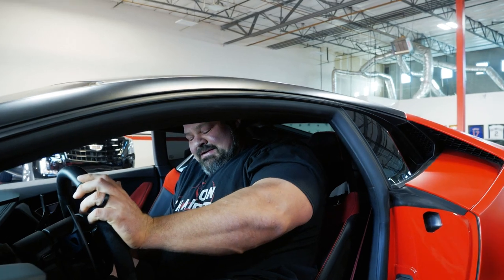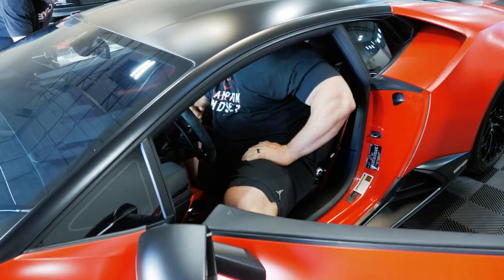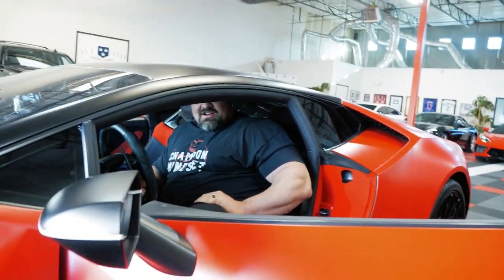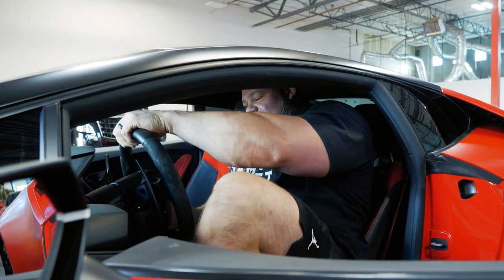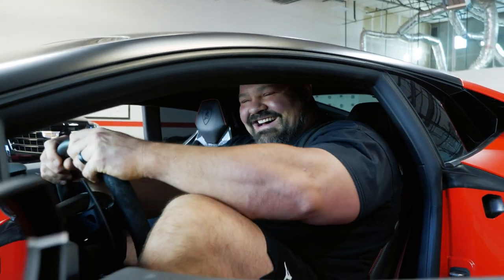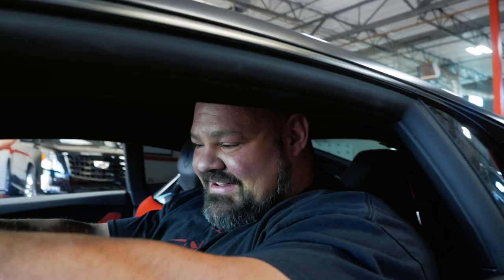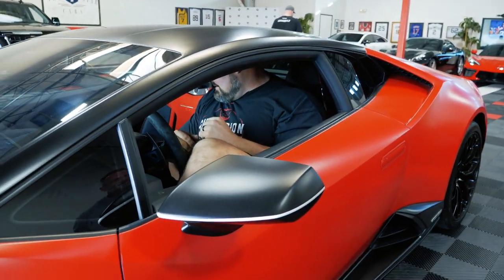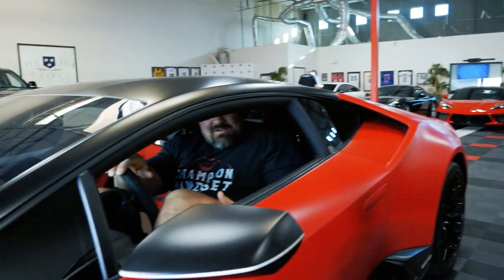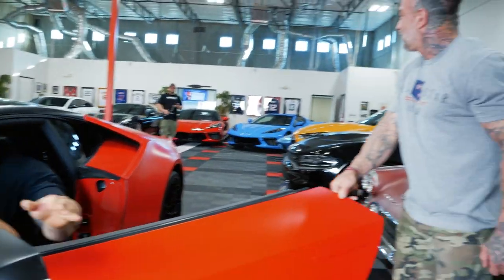Fits like a glove! The seat's all the way back. Okay, I gotta have my head down like that, and if I even tilt my head up I hit the roof. So we're gonna say no to this one — I can't get my knee past the steering wheel. I think we need something more American.